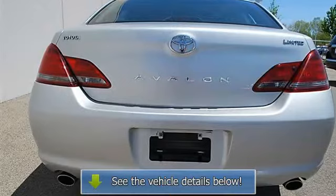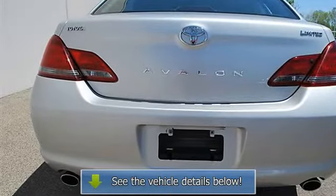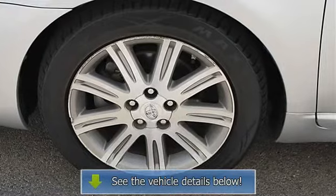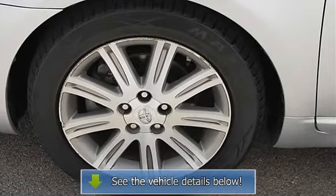Pass-through rear seat, second row bench seat, adjustable steering wheel, steering wheel audio controls, leather wrapped steering wheel, vehicle trip computer.